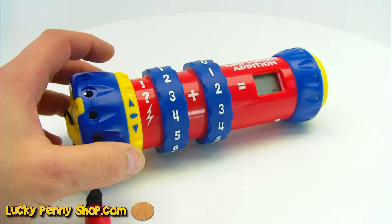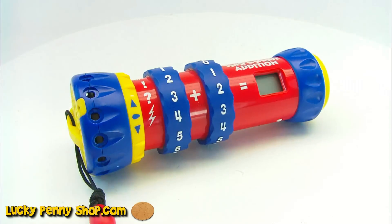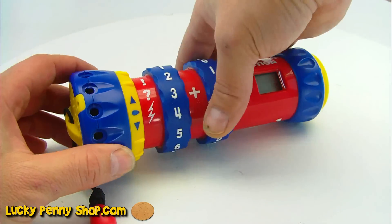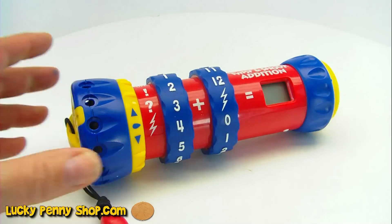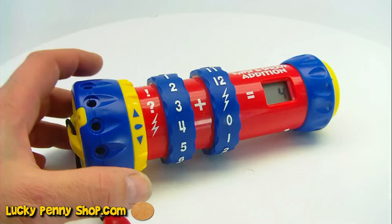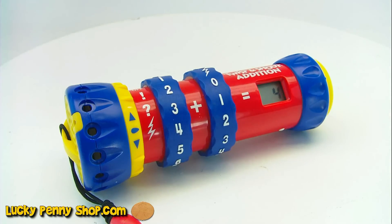Random Quiz. Okay, here we go. Turn the dial to lightning. Lightning. There we go. 3 plus what is 4. 3 plus what is 4 — 1. Yeah. Alright. Okay, that's pretty cool.